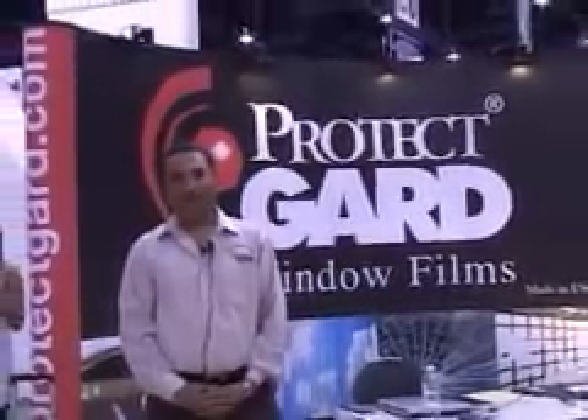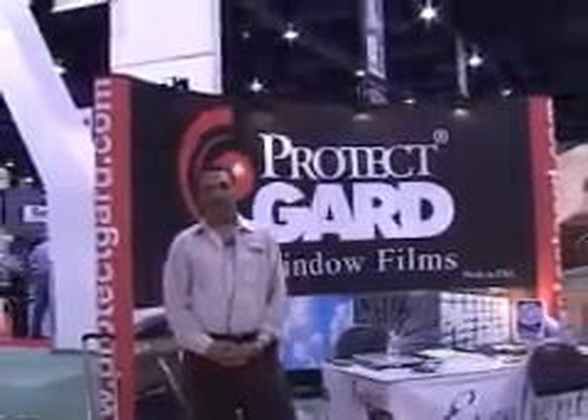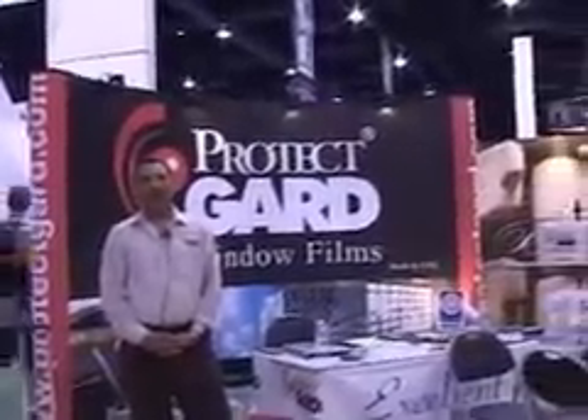You can visit us at www.protectguard.com where you can see the specifications of all our films. You'll find e-brochures where all our automotive and residential catalogs are available, and even our tool catalogs are there so you can see the tools.